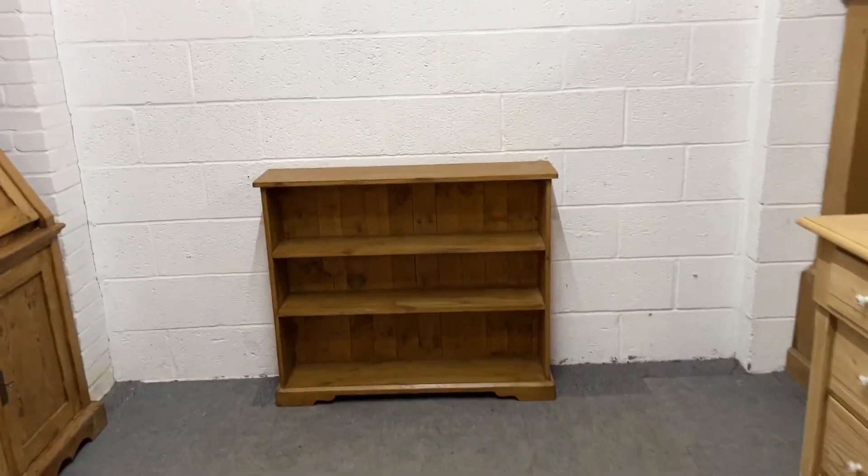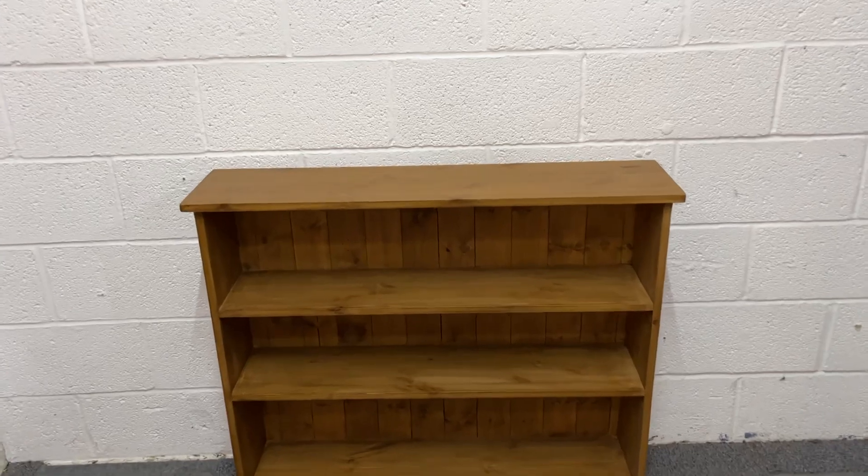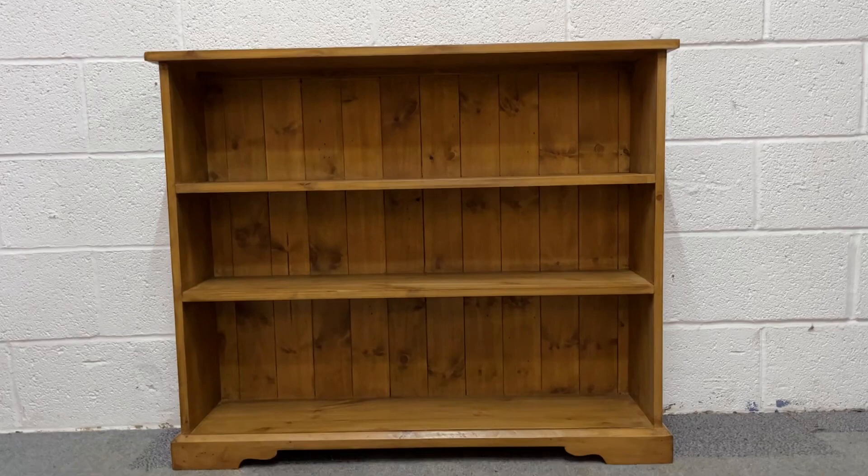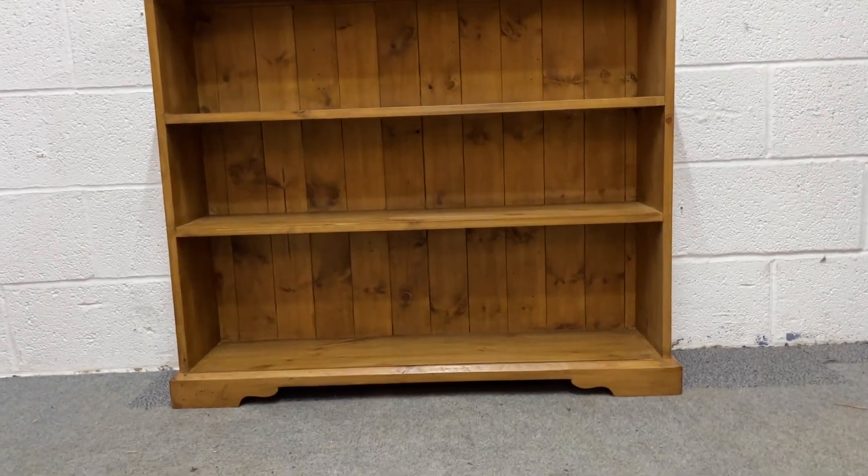Here we have a pine bookcase we've just made. This has been made from new pine. It's got two fixed shelves inside and a nice little feature in the bottom there — a little shape.